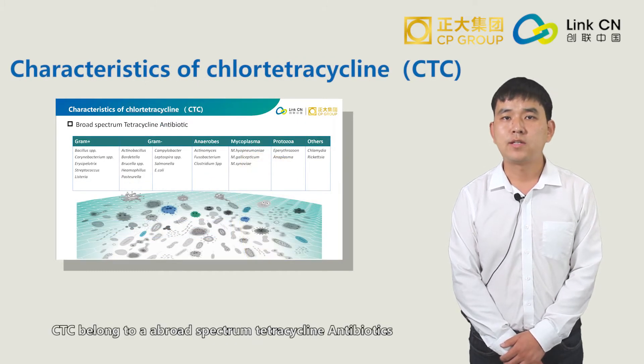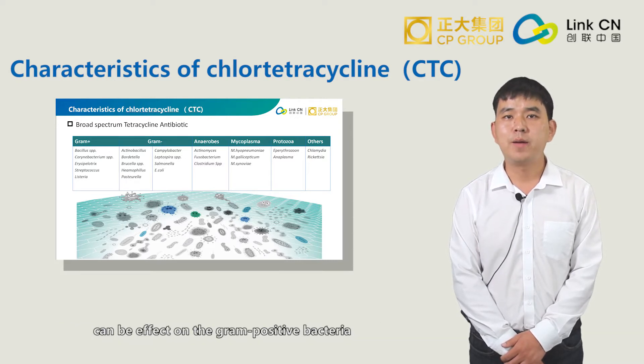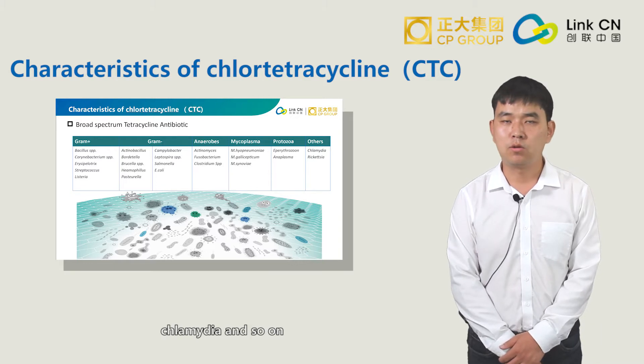Firstly, Chlortetracycline belongs to the broad spectrum tetracycline antibiotics that can be effective on gram-positive bacteria, gram-negative bacteria, mycoplasma, chlamydia, and so on.